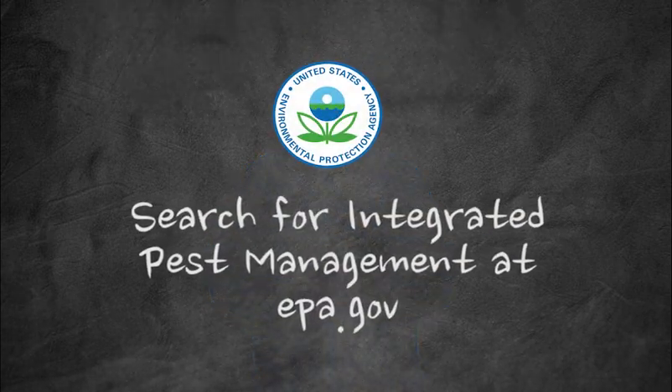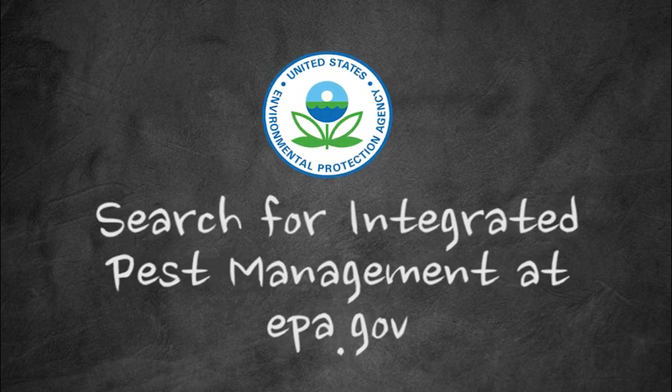Taking these simple steps can not only reduce pests and the number of pesticide applications, but can also save money while protecting human health. For more information, look for integrated pest management on our website at EPA.gov.